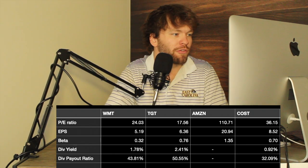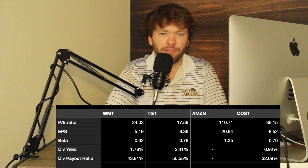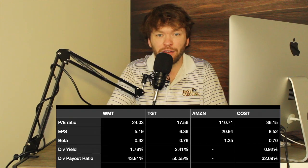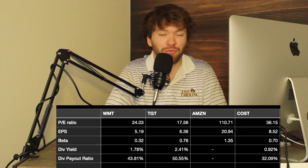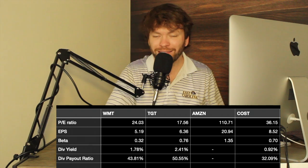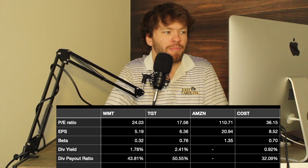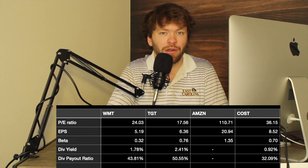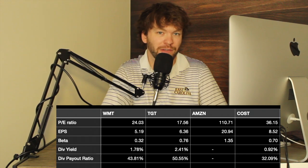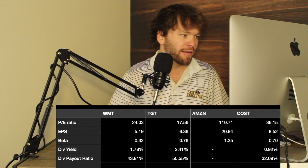The dividend yield was interesting. Costco's is only 0.92%, which seems really low for a company with such a good business model — that subscription service to access their warehouses is huge and everybody loves Kirkland. It's not necessarily a red flag, but I'd want to look into where that money is going. Walmart's dividend yield is also pretty low, but I have a theory behind that which I'll cover a little later in the video.